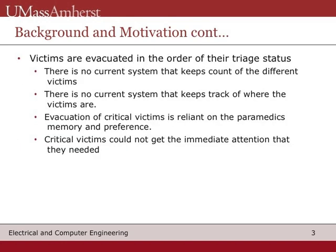Currently, there is no system in place that keeps track of how many victims there are, where the victims are located, and if all the critical victims have been evacuated. The evacuator has responsibility to ensure that all critical victims are taken care of. But if there is nothing keeping track of the victims, human error comes into play. Mistakes can be made, and someone in need of attention could be forgotten. Diorama ensures this will never happen.